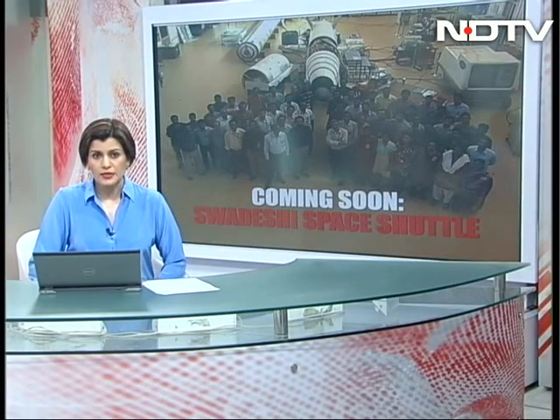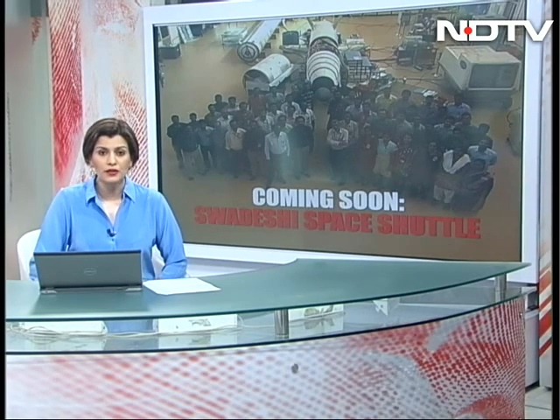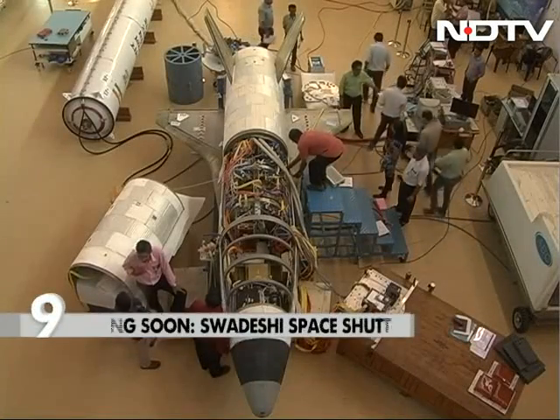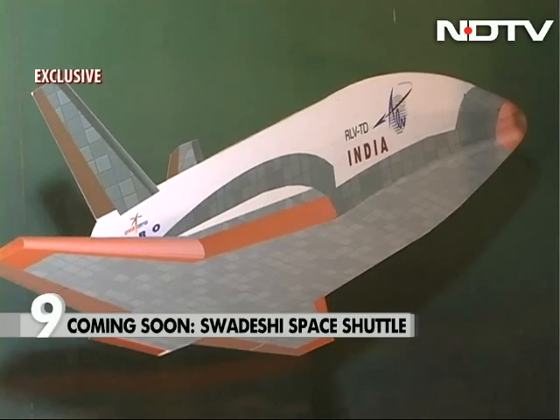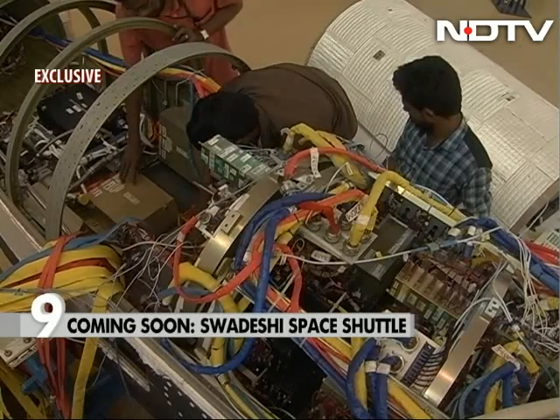India is ready to test its very own indigenously made space shuttle — a Swadeshi space shuttle. NDTV science editor Pallav Bagla brings you the exclusive first look. Known for flying rockets, for the first time ISRO has grown wings as it gets ready to test fly India's very own space shuttle.